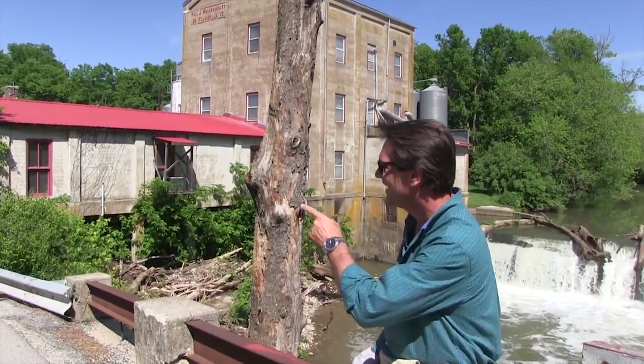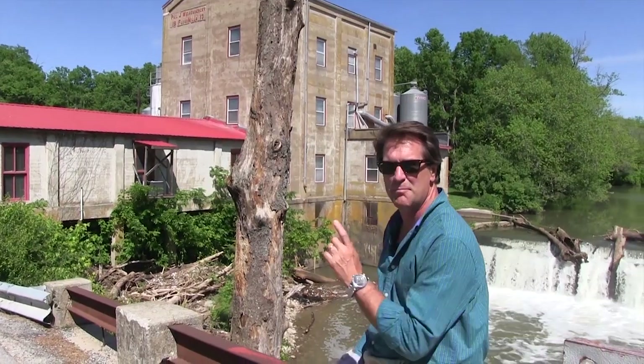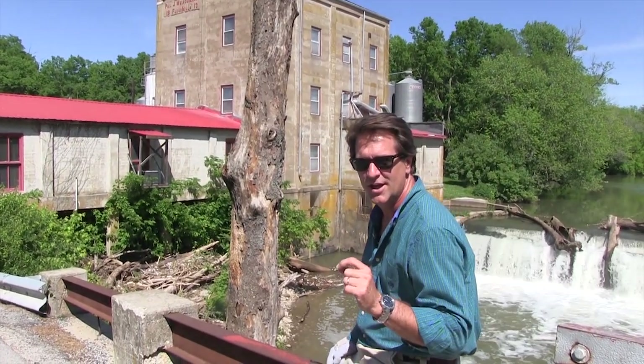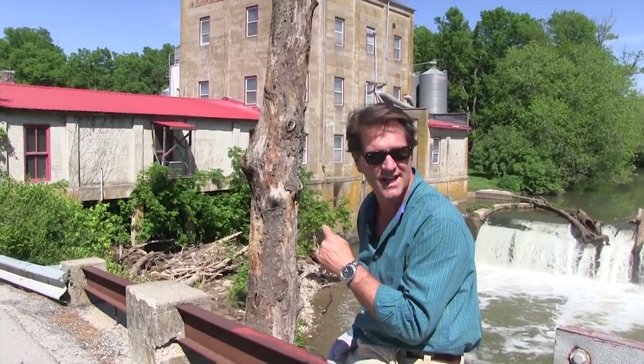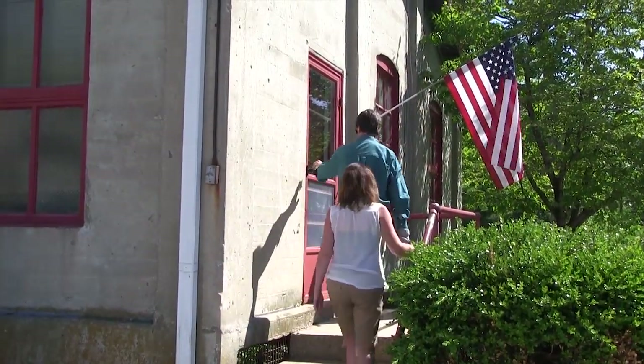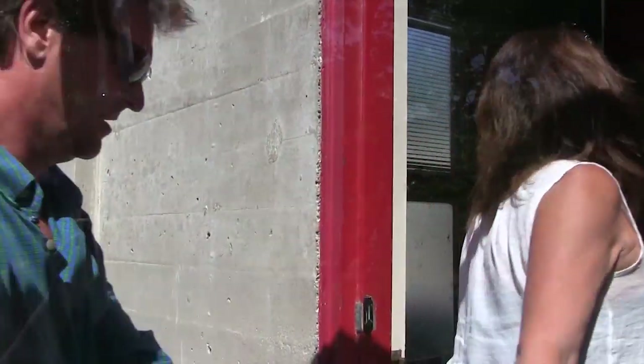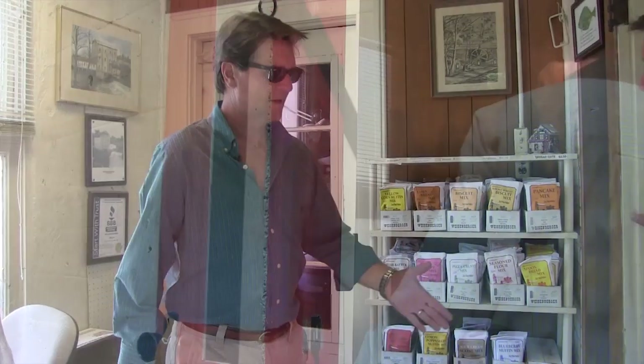If you don't know where we are, you should — this is Weisenberger Mill right here on the Scott County line. Beautiful scenery, but even better vittles. We're going to walk inside and get some supplies.